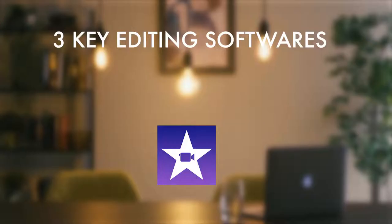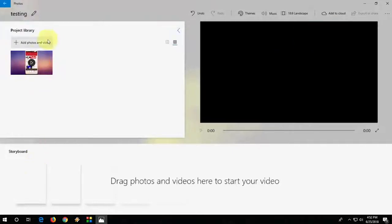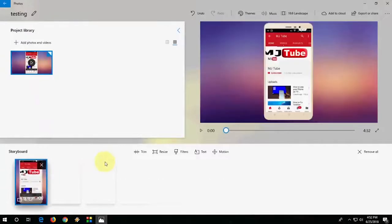Next is the Windows 10 alternative to iMovie, which is their Video Editor. Again free of charge, this software is designed with ease of use in mind, with a simple layout where you can organise and edit your videos with complete ease.